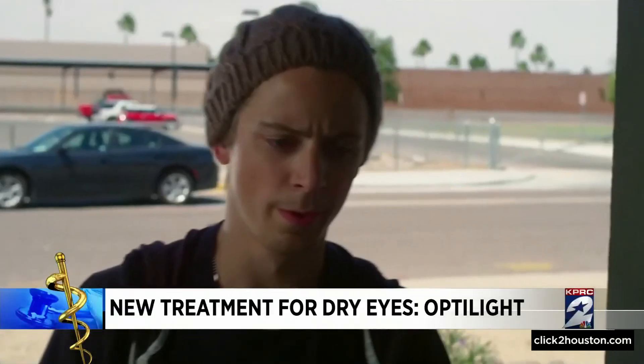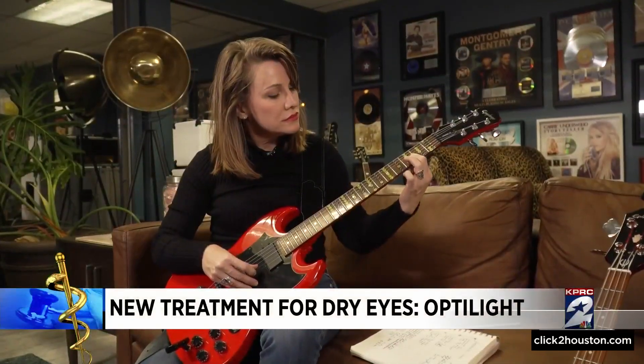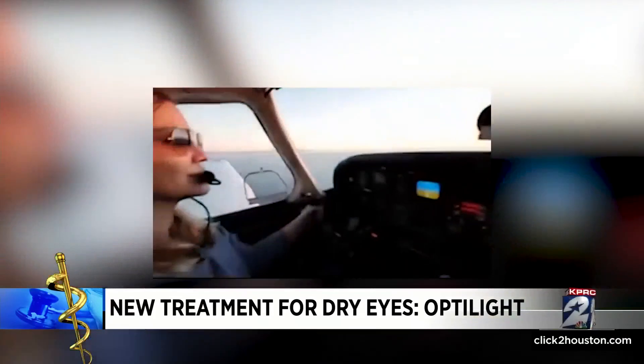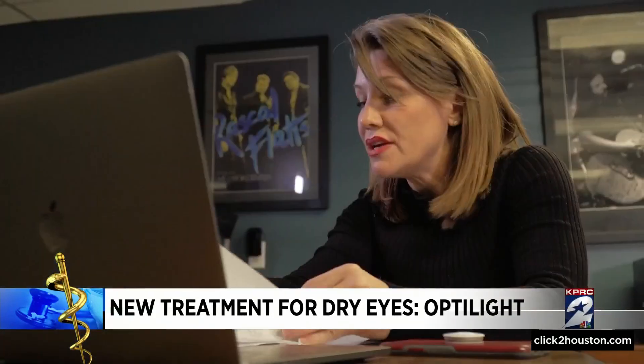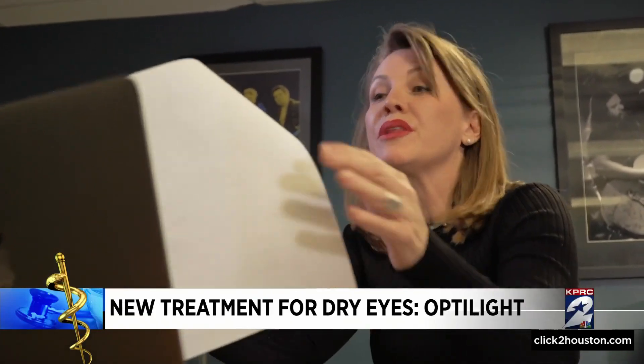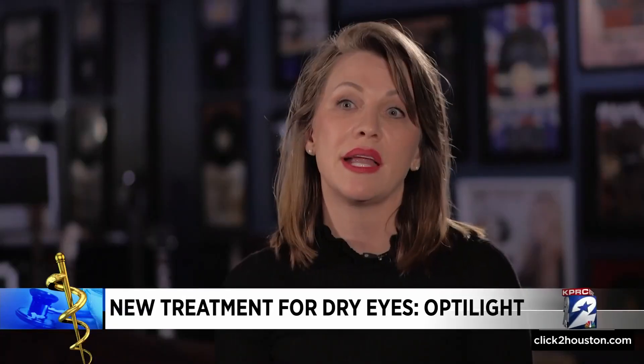Whether it's acting, guitar playing, or flying, Phyllis Spielman is always up for a new challenge — but battling dry eye was not a challenge she was expecting. The worst thing that you could have is to have itchy and burning because it's a distraction. It could cause an accident.